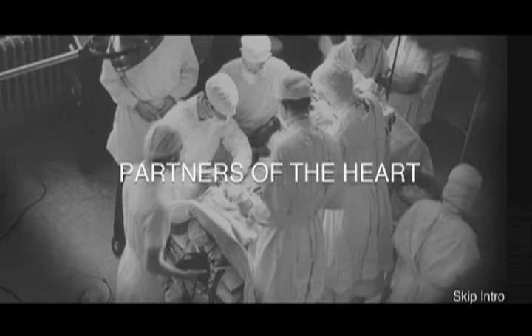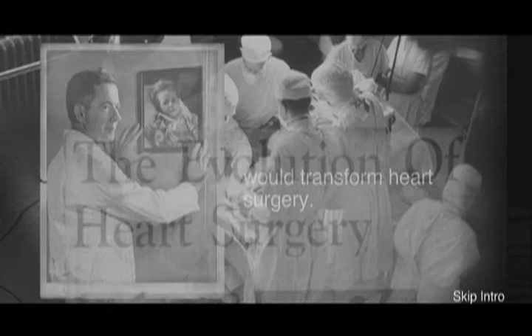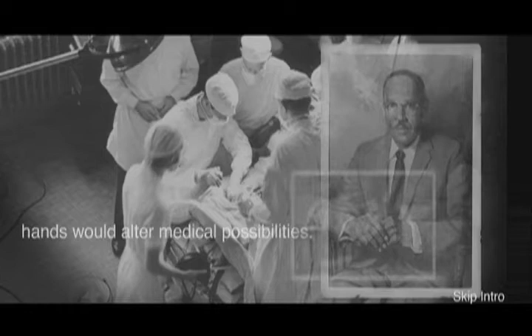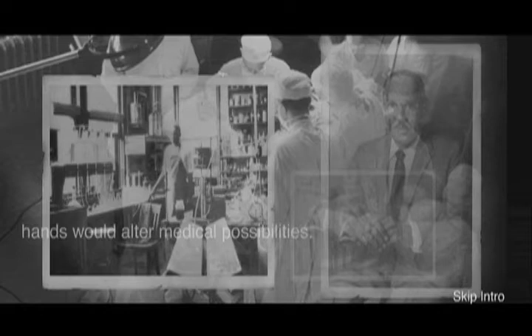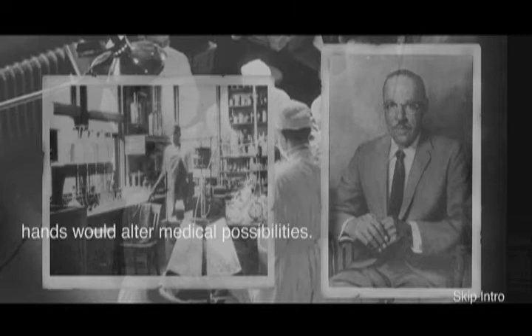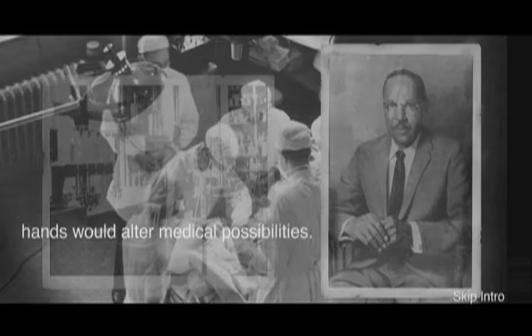Dr. Alfred Blalock was a brilliant surgeon whose ambition would transform heart surgery. It opened up the whole field of heart surgery in the world — it really did produce a whole new field, a whole new specialty, and a whole new race of surgeons. Vivian Thomas was Dr. Blalock's self-trained technician, whose hands would alter medical possibilities. Vivian and Dr. Blalock were together — both completely natural and relaxed. Blalock had great reliance in Vivian. Dr. Blalock realizes that he cannot do this without his right-hand man, and he calls for Vivian. They were very much like brothers. They believe they have been taught to believe that all things are possible in medicine, but many things are not possible in life.